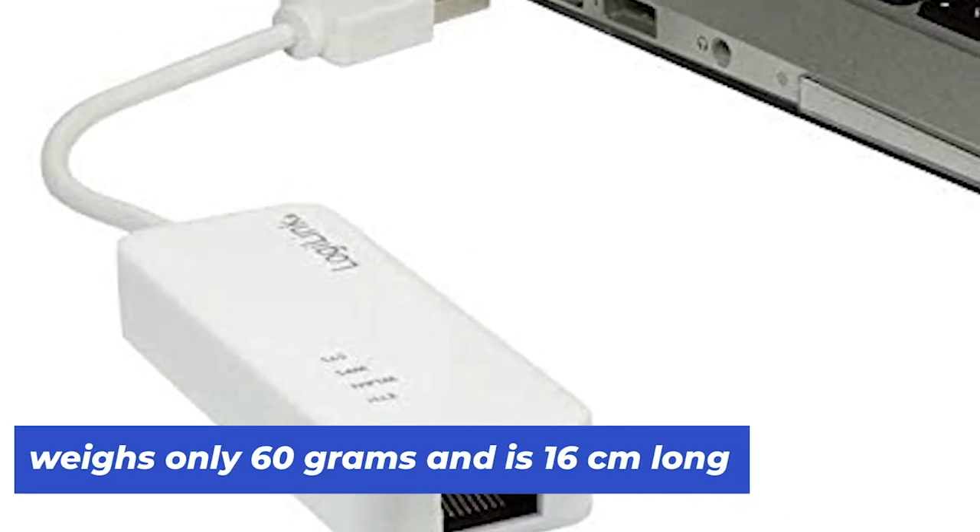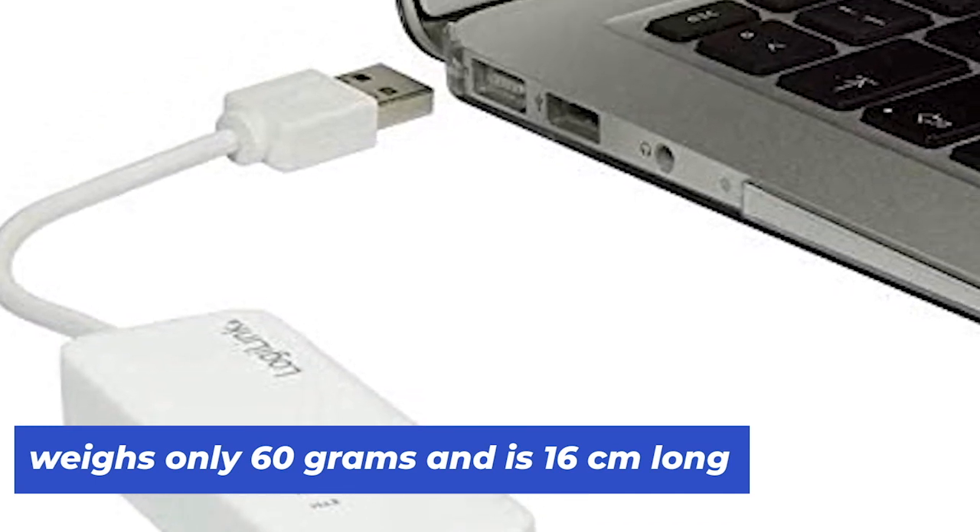This travel router is easy to use, weighs only 60 grams, and is only 16 centimeters long.